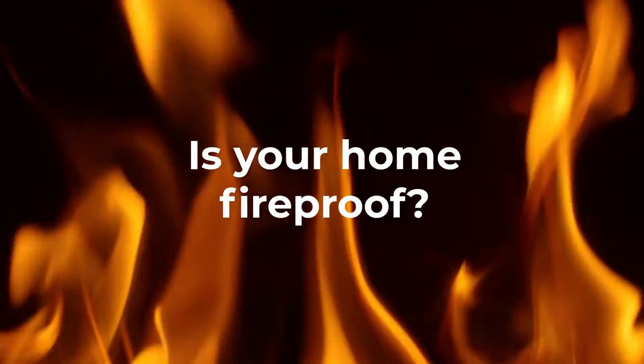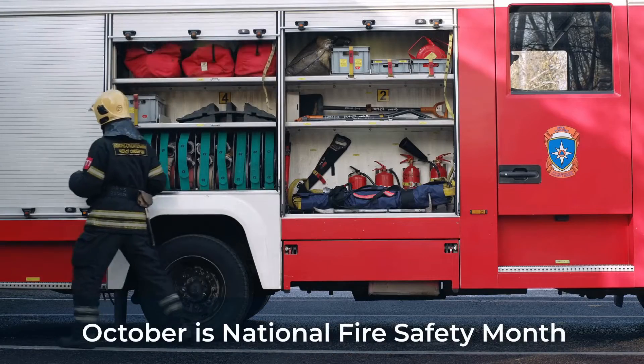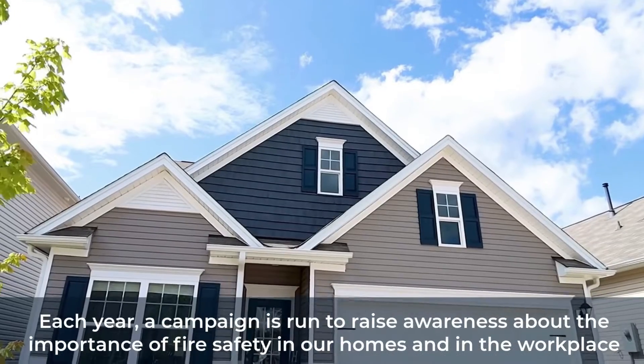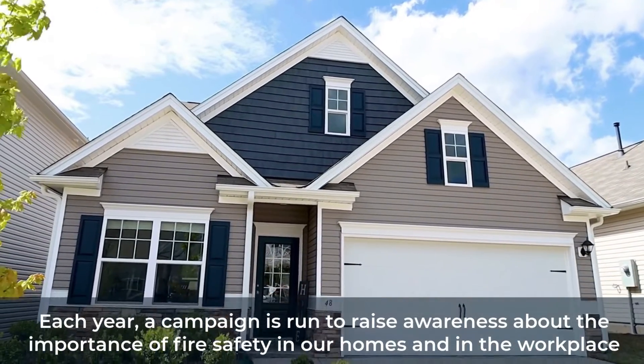Is your home fireproof? October is National Fire Safety Month. Each year, a campaign is run to raise awareness about the importance of fire safety in our homes and in the workplace.